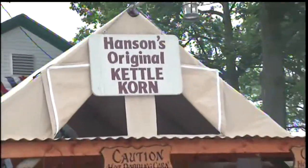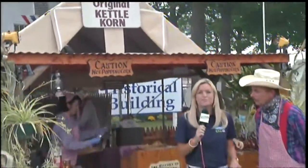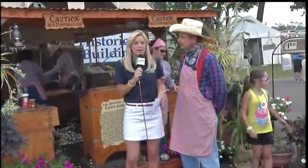For so many people, it's really not a trip to the Erie County Fair unless you've had your kettle corn. That's why we are coming over here to the Harlan Hanson original kettle corn stand. We are located right next to it, and the smell is so intoxicating we just had to get up out of our seats and come over here.